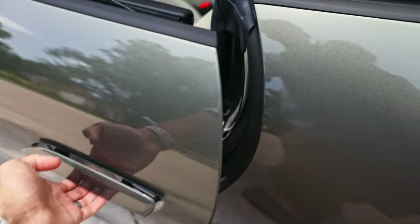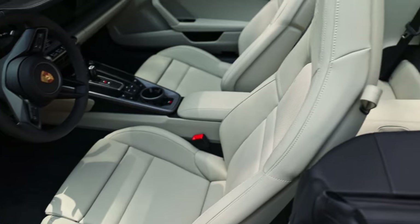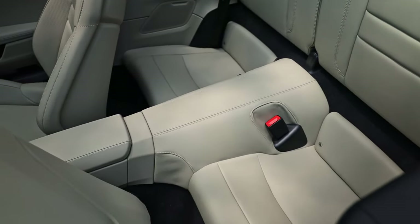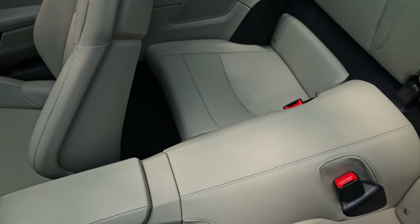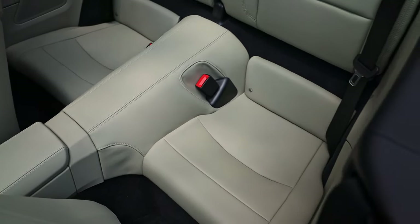Back here in the rear, this is a two-plus-two seater. We do have two little baby seats here in the rear — almost no leg room, so expect to only be getting small children in here. It does have the mounts for a car seat, but it's really going to be tight there.